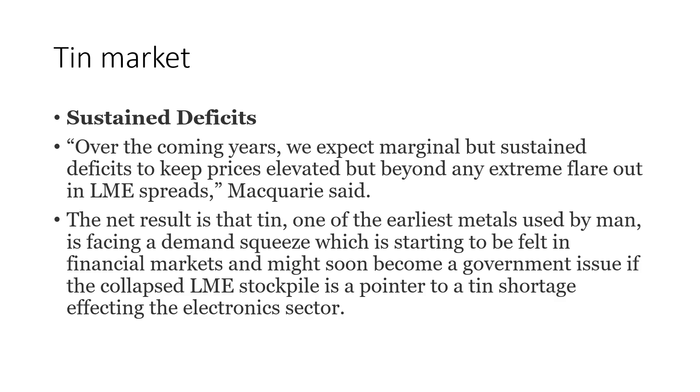The tin market going forward is looking at sustained deficits. Deficits is when demand exceeds supply. Over the coming years, we expect marginal but sustained deficits to keep prices elevated, but beyond any extreme flare-out in LME spreads, McGuire said. The net result is that tin, one of the earliest metals used by man, is facing a demand squeeze which is starting to be felt in financial markets and might soon become a government issue if the collapsed LME stockpile is a pointer to a tin shortage affecting the electronics sector.